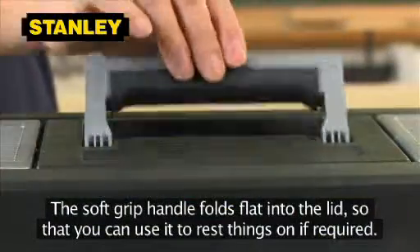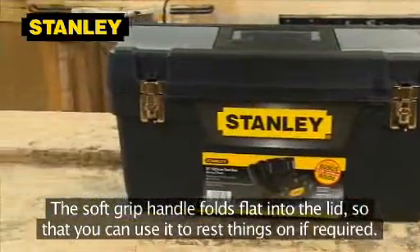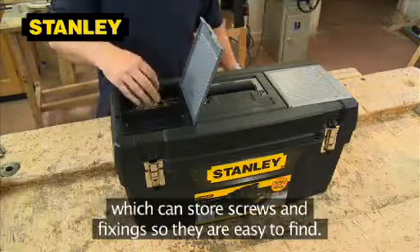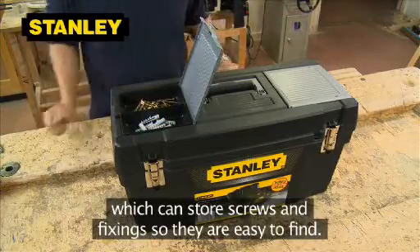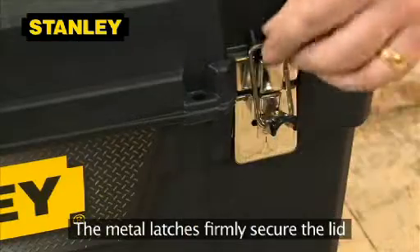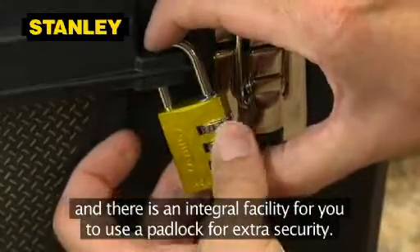The soft grip handle folds flat into the lid, so that you can use it to rest things on if required. There are also two top-hinged parts compartments in the lid, which can store screws and fixings, so they're easy to find. The metal latches firmly secure the lid, and there's an integral facility for you to use a padlock for extra security.